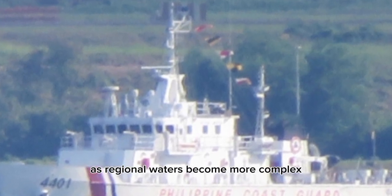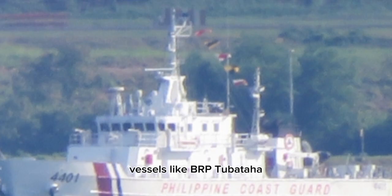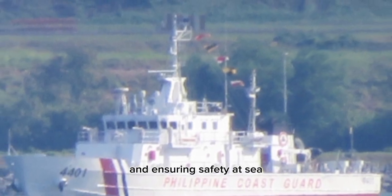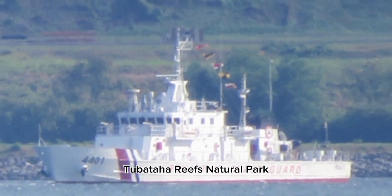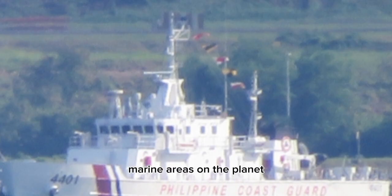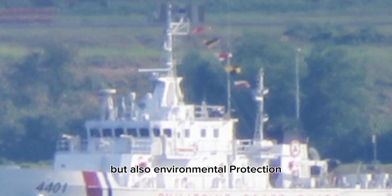As regional waters become more complex and maritime responsibilities grow, vessels like BRP Tubataha play a critical role in protecting national interests, safeguarding marine resources, and ensuring safety at sea. The BRP Tubataha is named after the world-famous Tubataha Reefs Natural Park, a UNESCO World Heritage Site and one of the most biodiverse marine areas on the planet. By carrying this name, the vessel symbolizes not only defense and security but also environmental protection and stewardship of the seas.